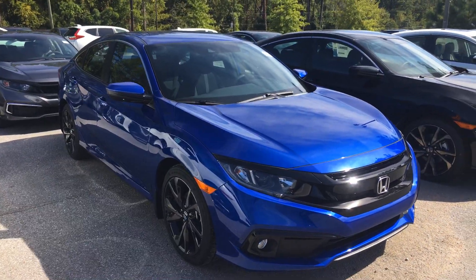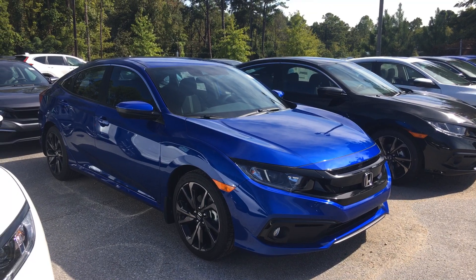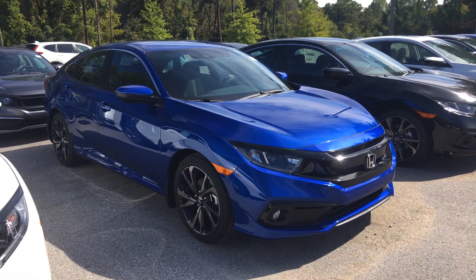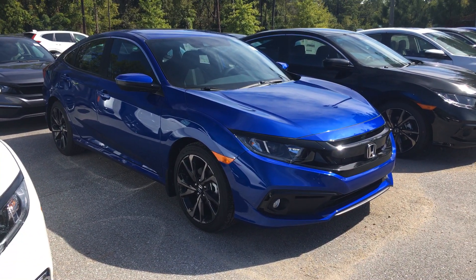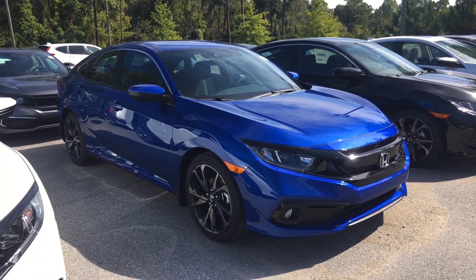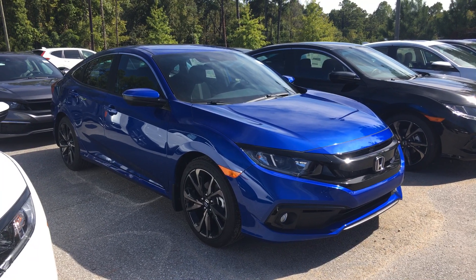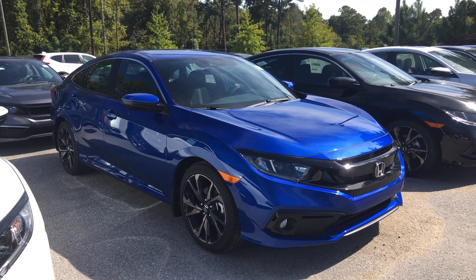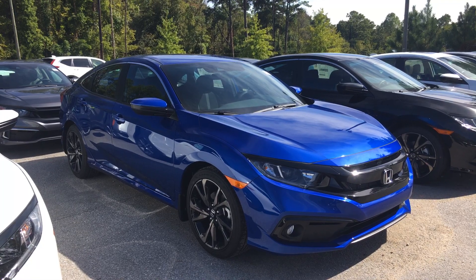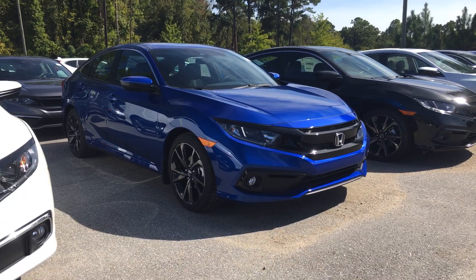Hey Miss Graham, this is Courtney again sending you a short video to let you see that Civic Sport in the Aegean Blue. This is the one I think would probably best fit your wants and needs. You don't have to worry about a sunroof — you do get Apple CarPlay, Android Auto, keyless entry, running daytime LED lights, fog lights, and a reverse camera. This is the one I think you would really enjoy.